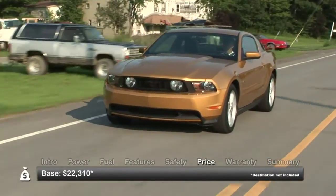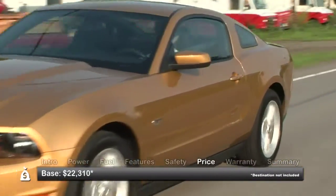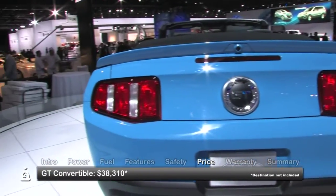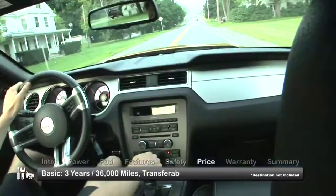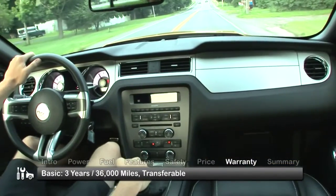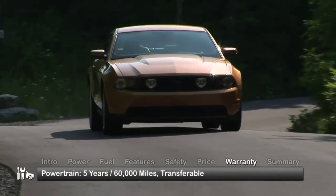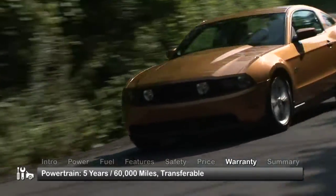Base MSRP for the 2012 Ford Mustang is $22,310. A GT convertible in premium trim starts at $38,310. The Mustang is backed by a three-year 36,000-mile basic warranty and a five-year 60,000-mile powertrain warranty. Both are transferable.